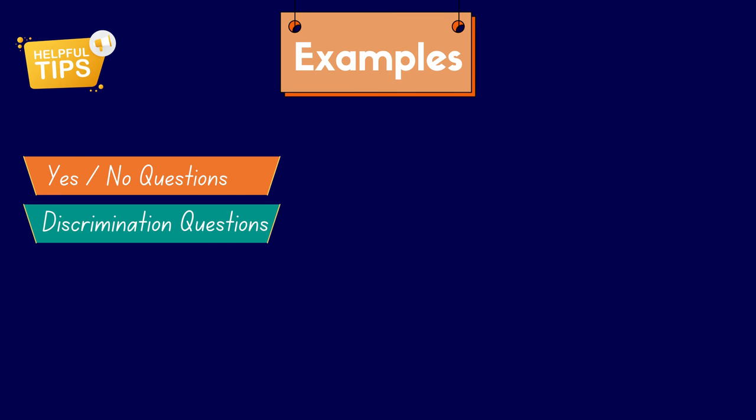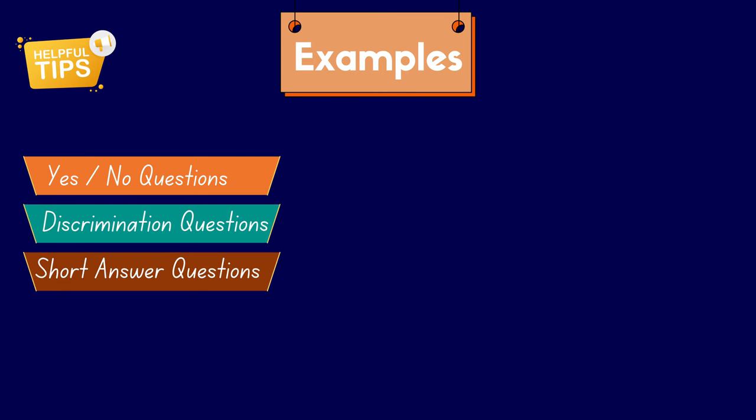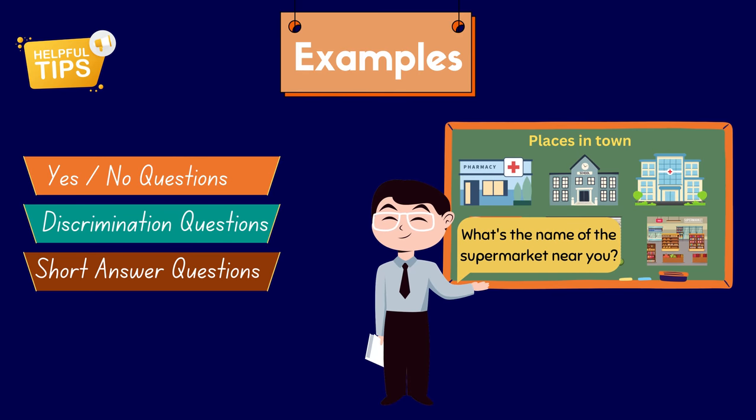Third, we have short answer questions. These questions are designed to confirm specific details. For instance, if you ask students, what's the name of the supermarket near you? You're prompting them to give a brief answer. By looking at their response, you can understand if they have grasped the concept of a supermarket. This approach helps you ensure that they have indeed understood the particular information that was given.